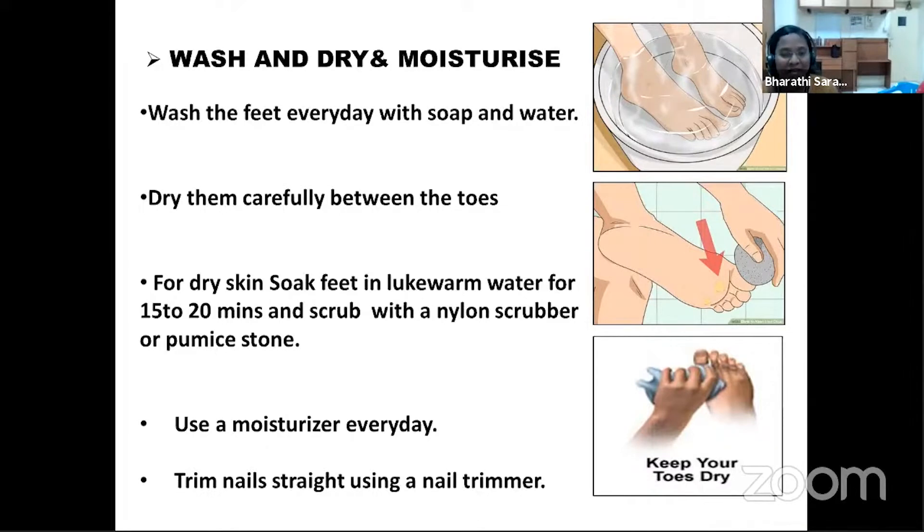Daily use of moisturizers is advisable. It is important to consider the patient's locality — we have had patients using coconut oil as a moisturizer who ended up with rat bites and ant bites and came to us with ulcers. Advise patients to use appropriate moisturizers to prevent dryness of the skin. For nail trimming, advise patients to use nail cutters instead of blades to prevent injuries, and trim nails straight across — not curved — to prevent ingrown nails.